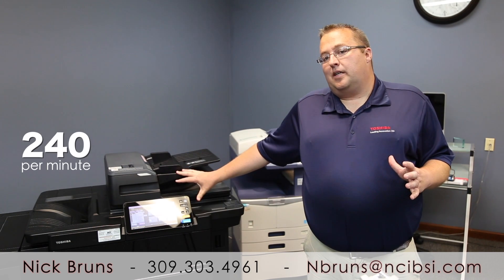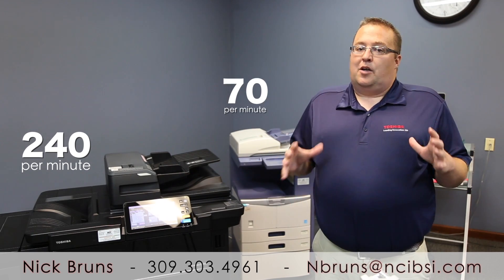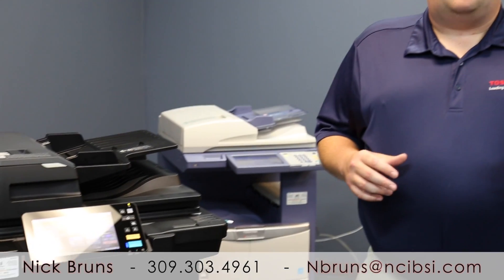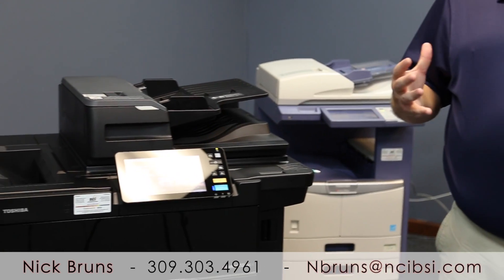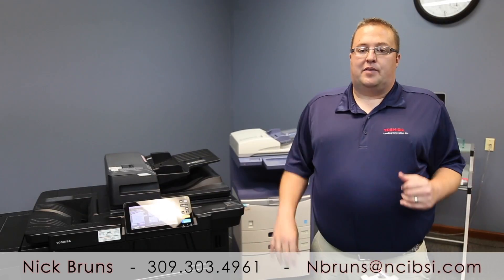This can do about 240 images per minute on a dual-sided document. This can do about 70, which is pretty much industry standard right now. If you are a company that does a lot of scanning, this dual scan document feeder can be a lifesaver for you.